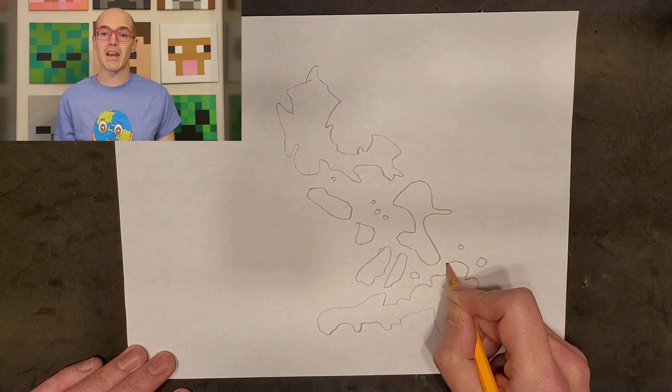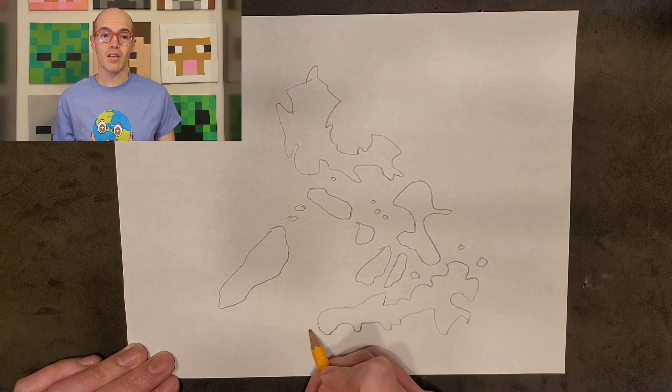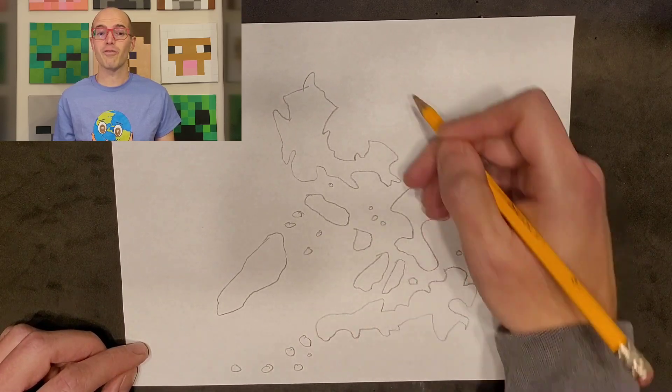Begin with the main islands: Luzon, Visayas, and Mindanao. Don't worry about perfection — we're here to have fun.